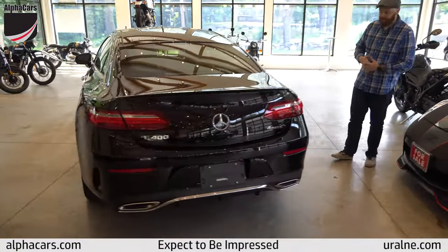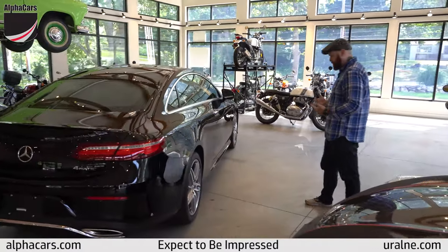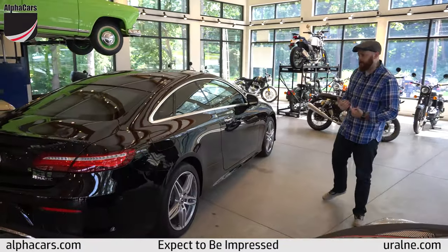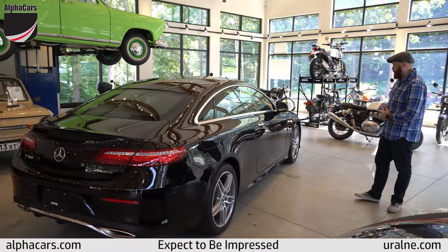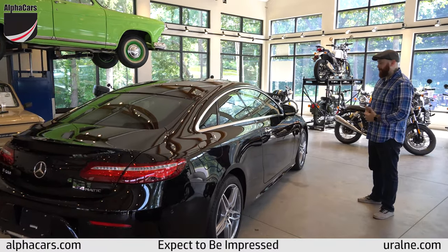Save yourself a huge fraction of the cost of a brand new one. This one is just under $60,000. Brand new, these go for around $74,000, so you're saving tons of money by going this route.